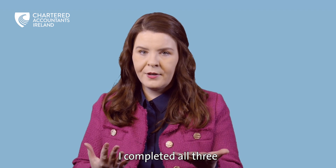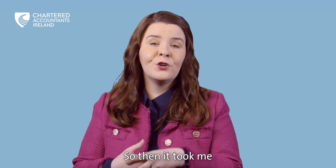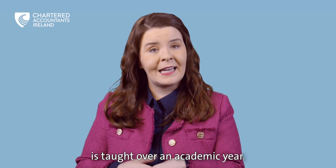I completed all three because I came from an unrelated background, having studied a law degree, so it took me three years to complete, as each level is taught over an academic year.